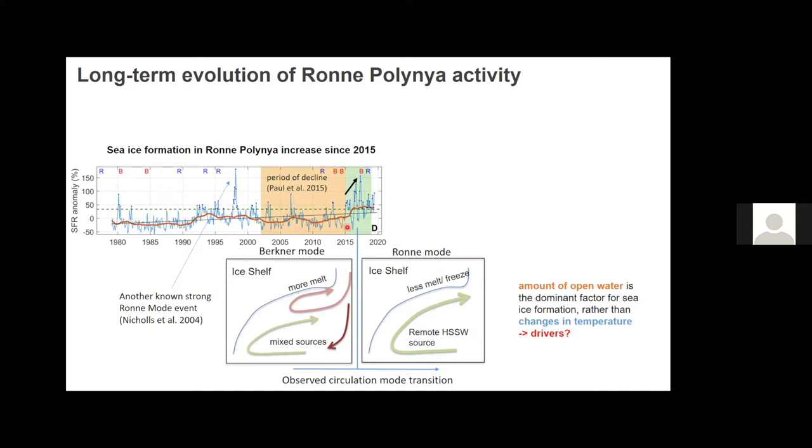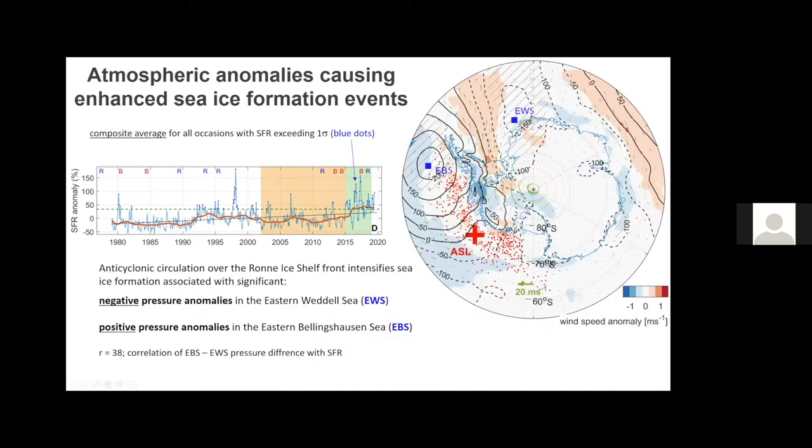There have been historical data showing different circulation modes present. Another strong event is associated with known strong polynya activity in 1998. The main driver is really the amount of open water in front of the Ronne ice shelf. Looking at composites for all high sea-ice formation rate events, the atmospheric composite shows a strong negative pressure anomaly and positive pressure anomaly in these two regions, giving a cyclonic circulation over the Ronne ice shelf, which opens up this polynya. So it's less a temperature signal than a large-scale pressure gradient wind signal — offshore winds that open up the polynya and drive formation rates.